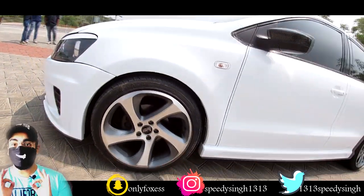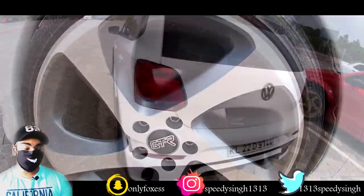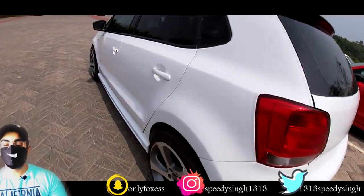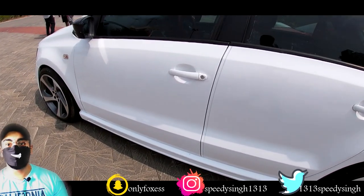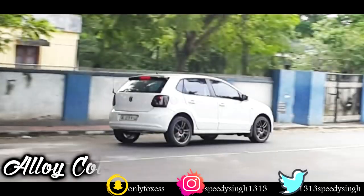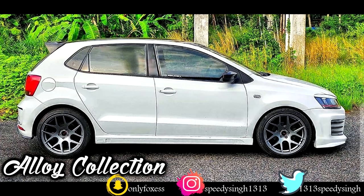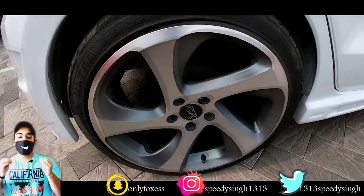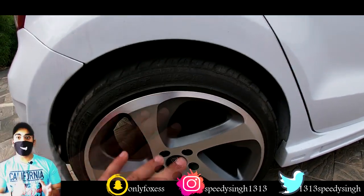The alloy wheels look decent and sporty — a very good design. In terms of size, these are 17-inch alloys with 205/45 R17 Nankang rubber tyres.